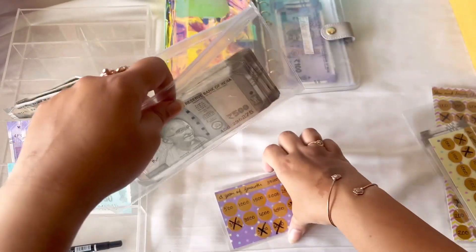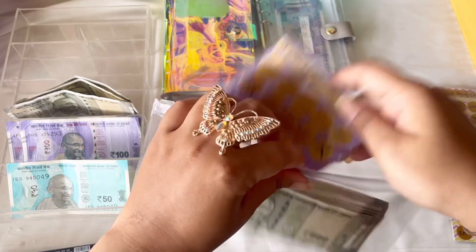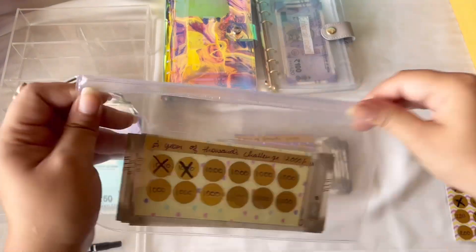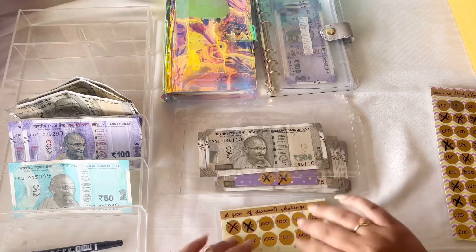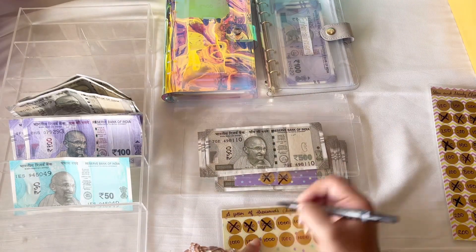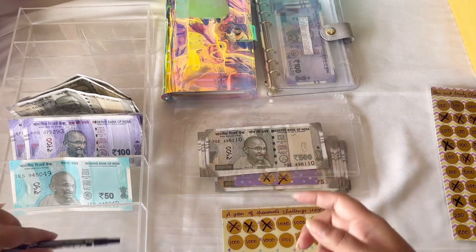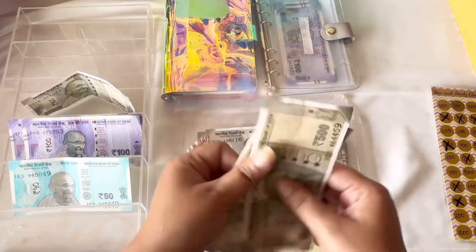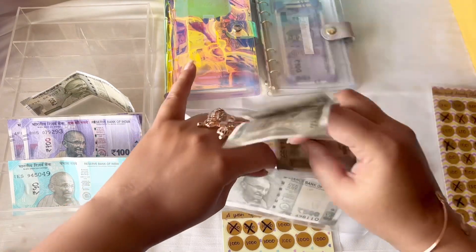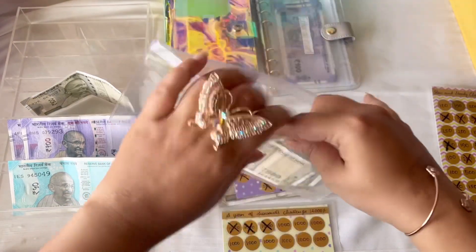By the year end we'll be having 39,000, so that's good. This completes the Year of Growth challenge. Next we have the Year of Thousands challenge — all of these challenges are also available on my store and can be customized. I'm going to be stuffing in 1,000, and by the year end we'll be having 12,000 rupees. That's not bad — no saving is less, it's always counted.